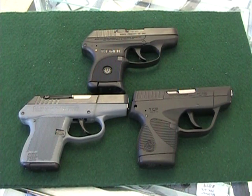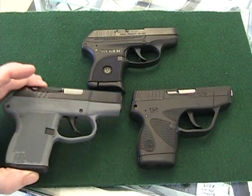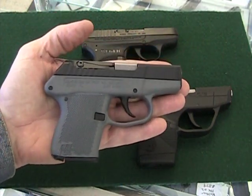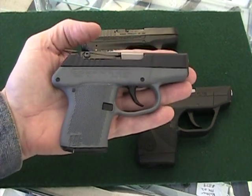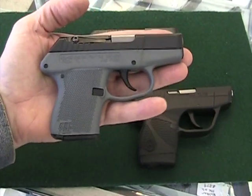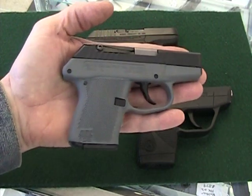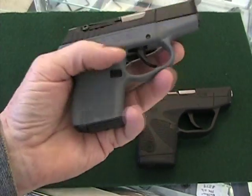These come in a similar configuration — all three come with one magazine, with a slight difference in prices. I want to talk about similarities and dissimilarities on the three. All three are very similar in size, pretty much about the size of your hand. They're very light, easy to throw in your pocket, and they're going to have a bit of a bang because a .380 this small is going to have some snap to it.